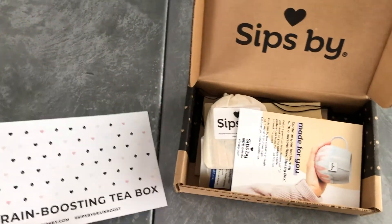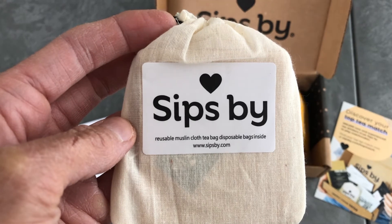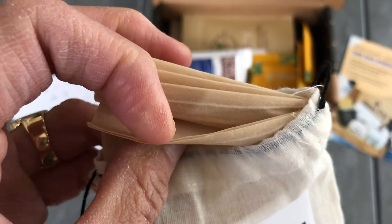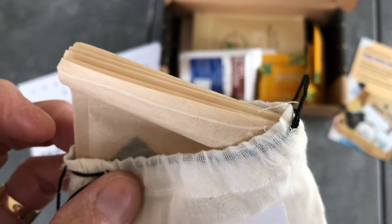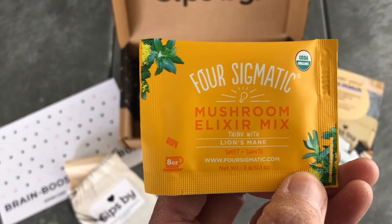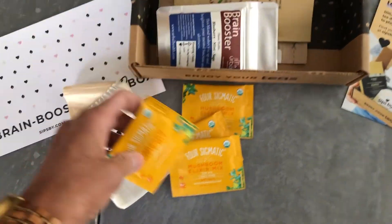Let's take a look inside of this brain boosting tea box. The first thing I see in here are some of Sips by's reusable muslin cloth tea bags, which tells me there's some loose tea in my box. I love that they include these because they're great — even for me — and if you give this as a gift and the person doesn't have anything to steep their tea in, it's nice that they include these. The first tea I pulled out of the box is this Lion's Mane Mushroom Elixir Mix by Four Sigmatic. I received four packets of that.